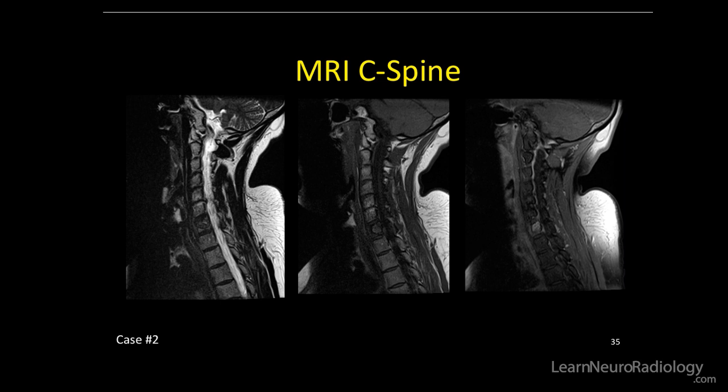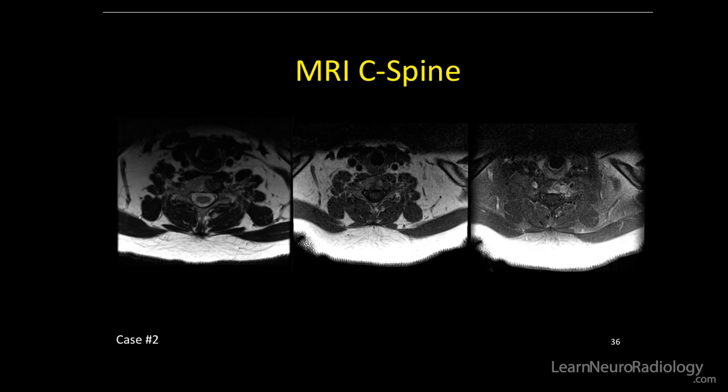This is what it looked like on MRI. This lesion was T2 dark, and it had solid internal enhancement. Here are the axials — again, T2 dark, and solid internal enhancement.